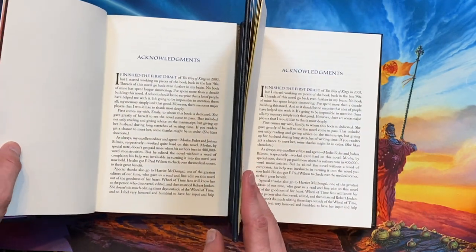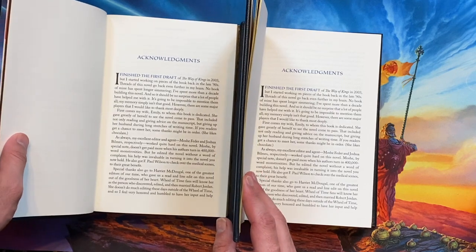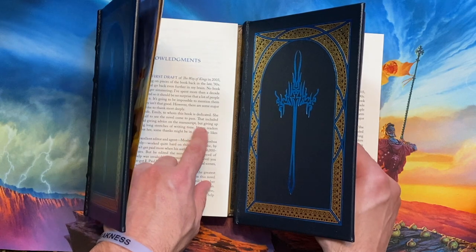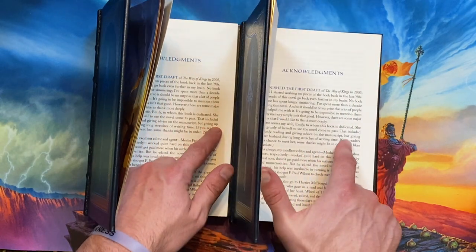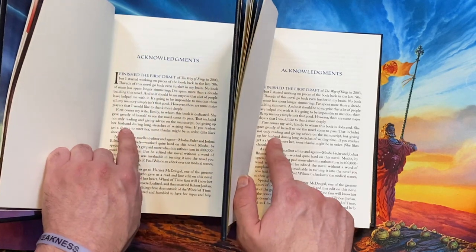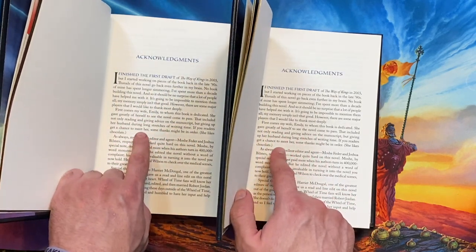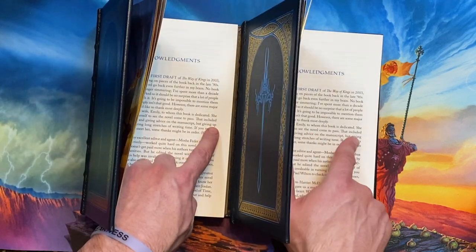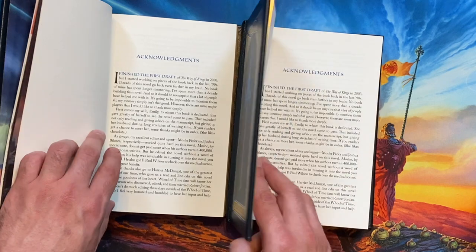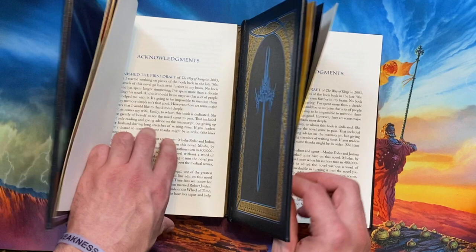As we move through to the acknowledgments, we can start to see some more interesting differences. The first one is right here where it says 'but giving up,' and here it says 'but giving' new line 'up.' This line of text was reflowed. All of the words in here are exactly the same — the word 'up' is simply on the next line in the 2021 version, which makes the text be spaced out very slightly different.